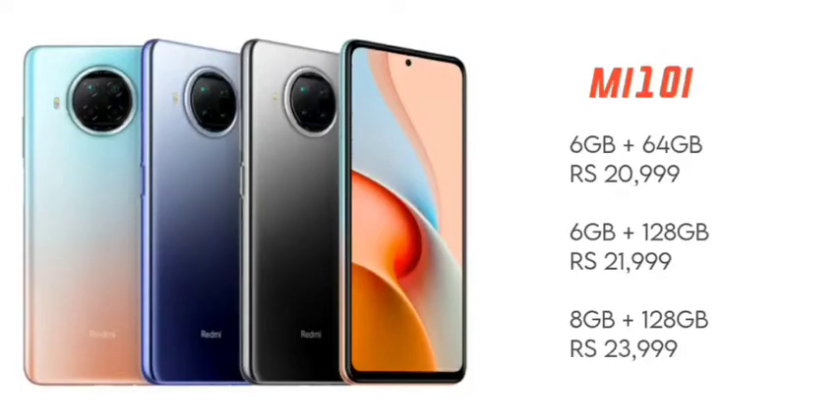The price of the Mi 10i is around ₹21,000, and with ICICI Bank offers you can get a discount. Comparing it with the OnePlus Nord and Moto G 5G, the Mi 10i is the better choice for me.